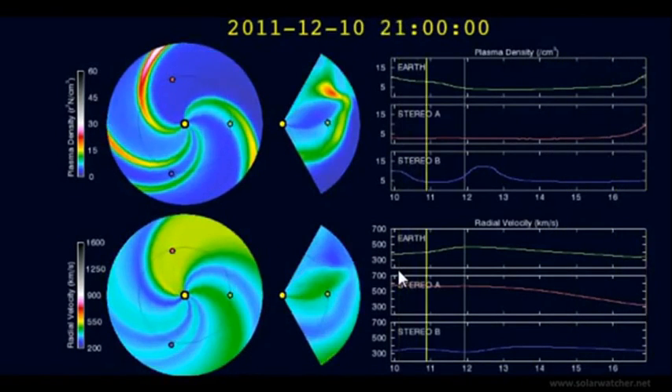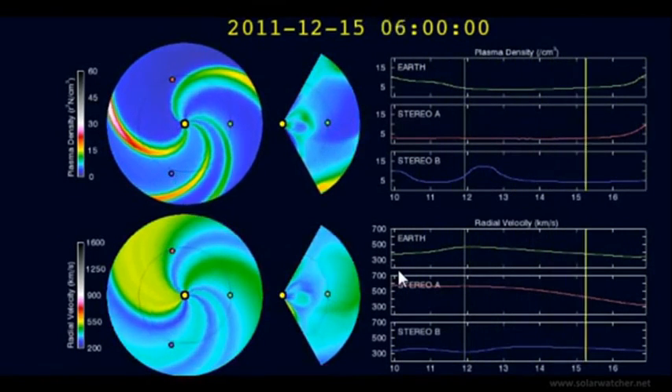Greetings. This is a Solar Watch for the 12th of December 2011.